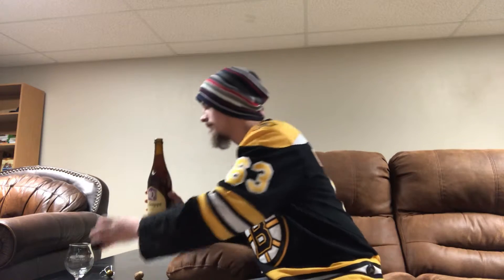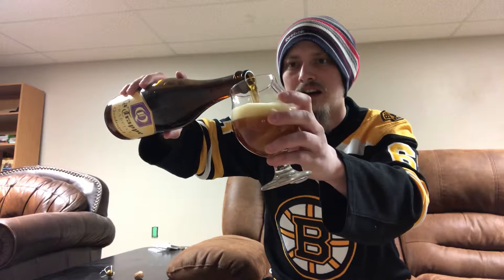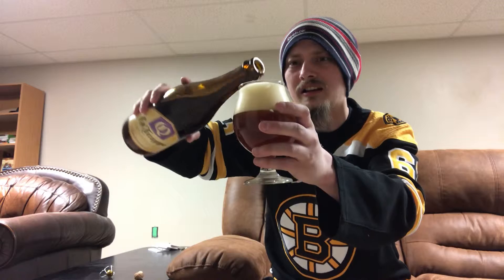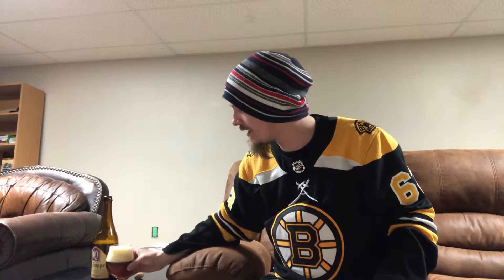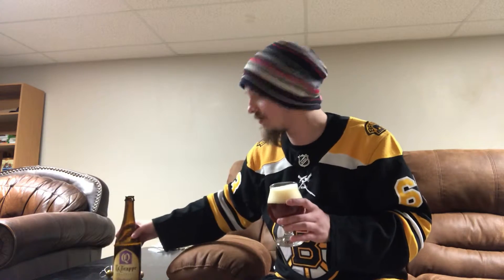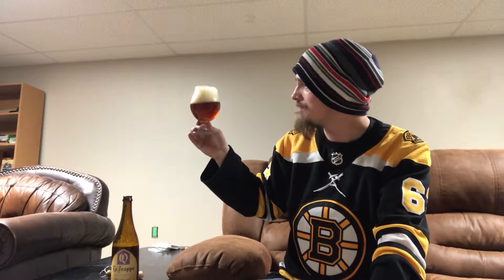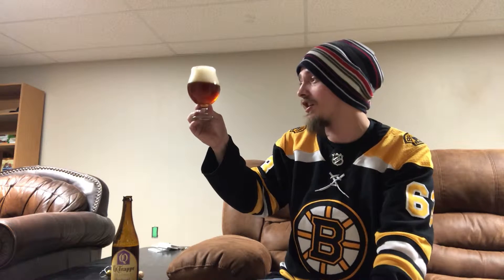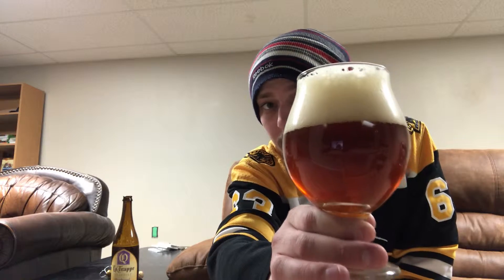Alright, there we go. It pours a really nice amber, almost like a light brown kind of color. Hard water up here in the north so I have to wipe off some water spots once in a while. Yeah, beautiful amber color. There's quite a lot of carbonation on the body - I don't know if the camera can pick that up but it's like a tornado in there.